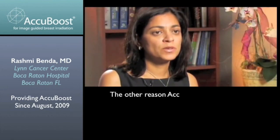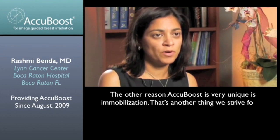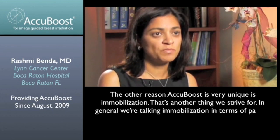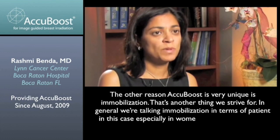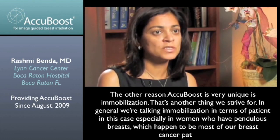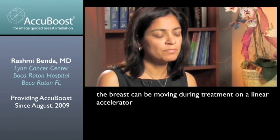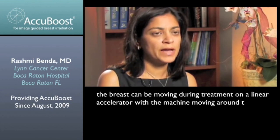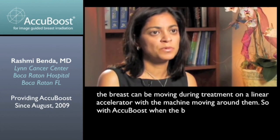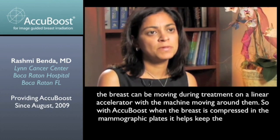The other reason AccuBoost is very unique is immobilization. Generally we're talking about immobilization in terms of the patient — in this case especially in women who have pendulous breasts, which happen to be most of our breast cancer patients. The breast can be moving during treatment on a linear accelerator when the machine is moving around them. With the AccuBoost, when the breast is compressed in the mammographic plates, it helps keep them in the same position.